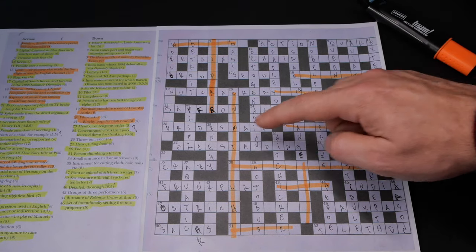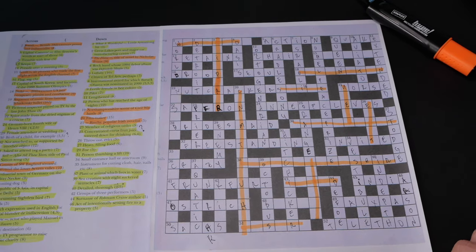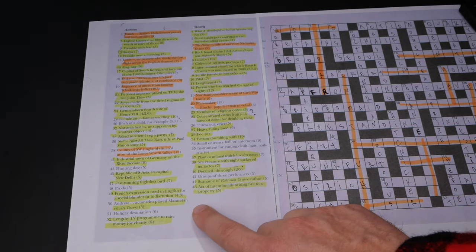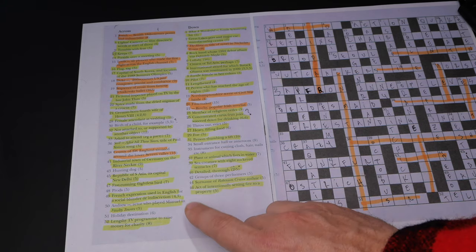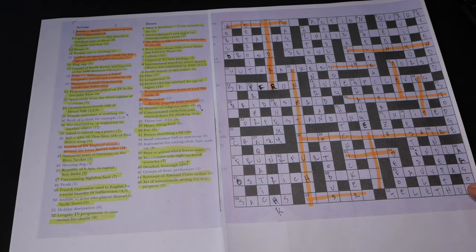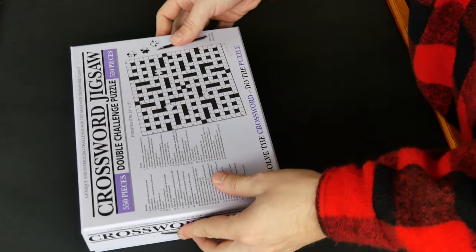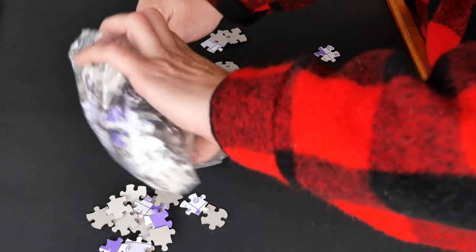I have at least 13 answers I don't know and may need your help. Please leave the answers for the missing words in the comments, and also let me know if you think I've gotten any wrong. Now let's jump into the actual jigsaw puzzle part.